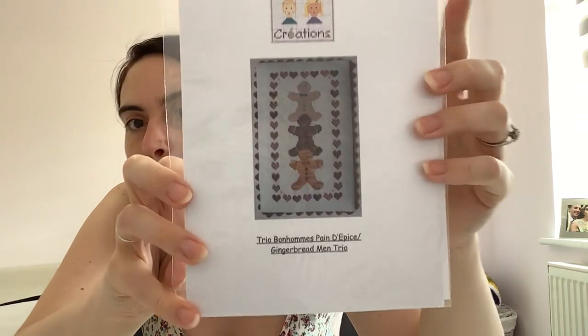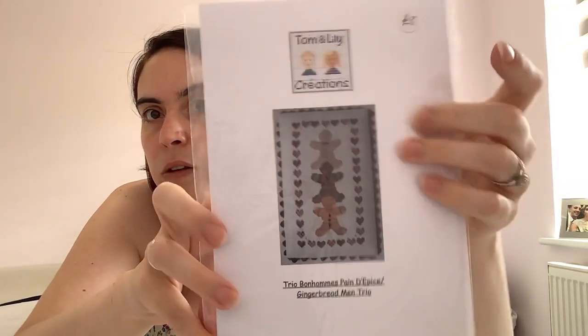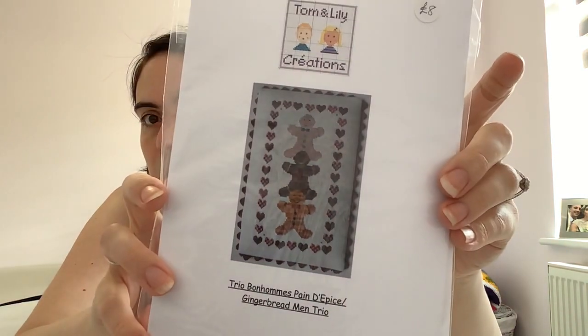I will leave a link to all of these patterns in the description box below. This is another pattern I bought at the Knitting and Stitching Show — from a company called Tom and Lily Creations, which I don't think I've heard anyone on Flosstube talk about. They're a French company, as far as I can tell. This is the Gingerbread Men Trio. They had lots of patterns on their store at the show and I quite liked this one. It doesn't use that many colours.